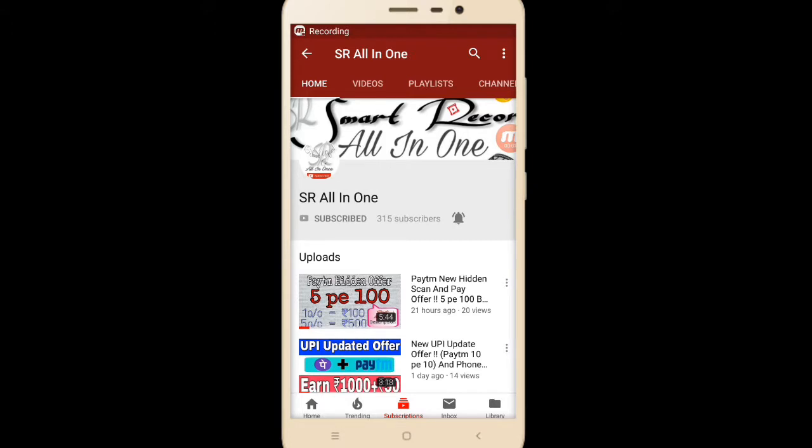Hi friends, welcome to Smart Record All in One and I am Saraman. Today I am going to tell you about what are the offers of Paytm. Before starting this video, if you like this video please drop a like and subscribe to our channel SR All in One.